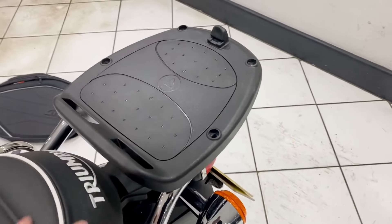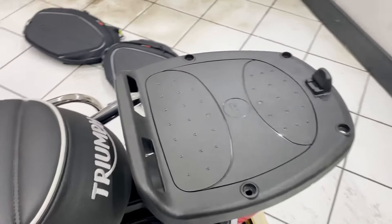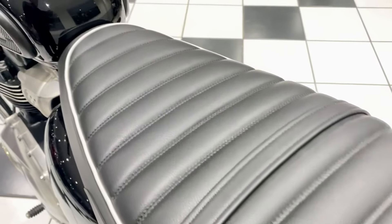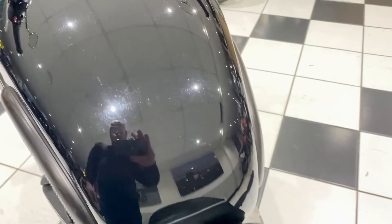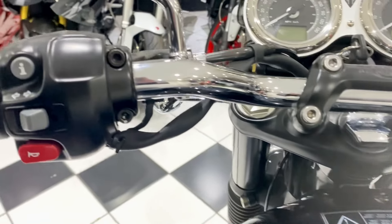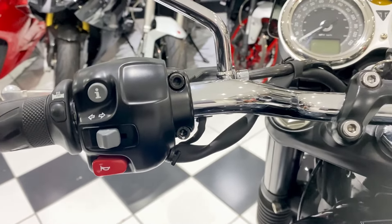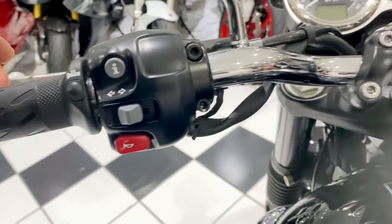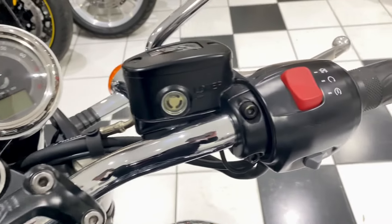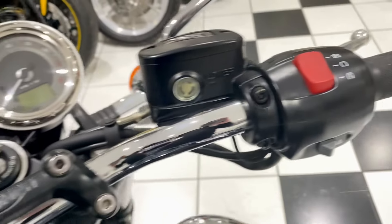Going over the top of the bike — it's got that mounting system for a top case. The seat is all intact, no rips or tears. Top of the fuel tank has no dents or marks. Then the cockpit area, as you'd imagine, has very little wear and tear having covered 1450 miles — lovely, no marks or damage. You've also got the right-hand switch gear.